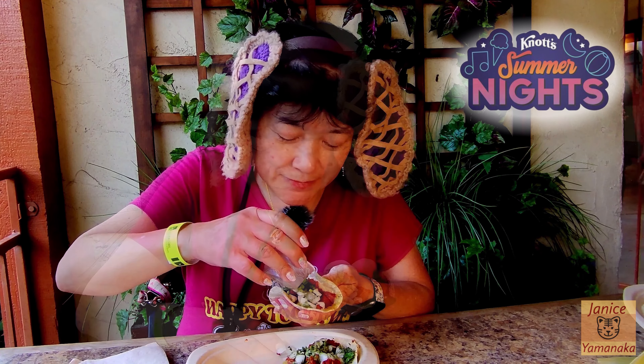Let's try these out. Very greasy. I think that soyrizo is a little spicy. I'm not sure if the chimichurri is — I can't tell if that's spicy also. These are like street taco size, so they're small. But this is one tab on your card.